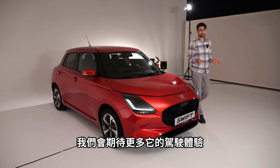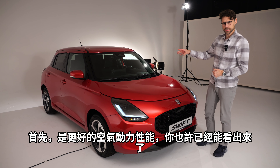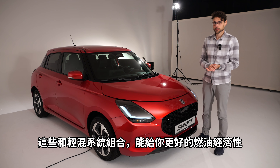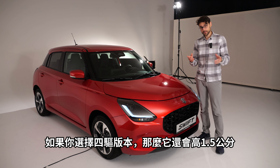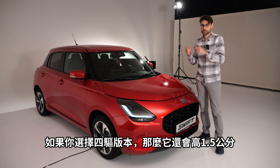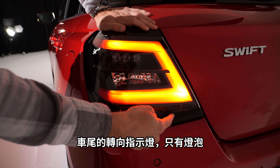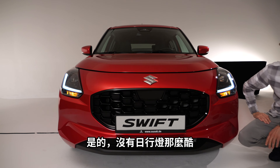For driving dynamics, we can expect better aerodynamics and less rolling resistance from the tires and wheels. Both together with the mild hybrid system are supposed to give better fuel efficiency. Note that all-wheel drive with automatic is not possible — that combination doesn't exist. The all-wheel drive version will sit 1.5 centimeters higher. Turning indicators at the rear are just bulbs though, not as cool as the daytime running lights.